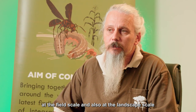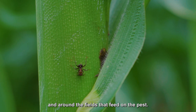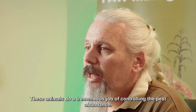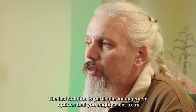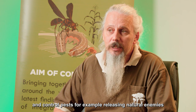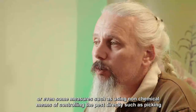A lot of pest natural enemies — organisms that live in the fields and around the fields that feed on the pest — do a tremendous job of controlling pest abundance. The last solution involves particular management options you might select to control pests, for example releasing natural enemies or managing fields with intercrops.